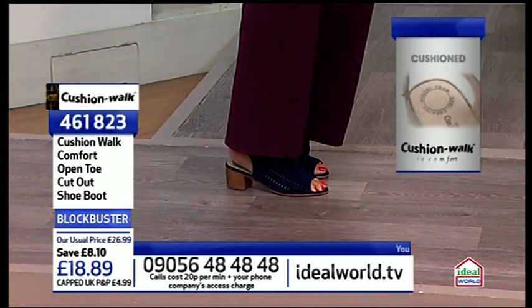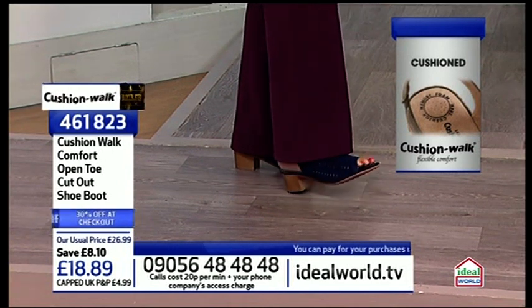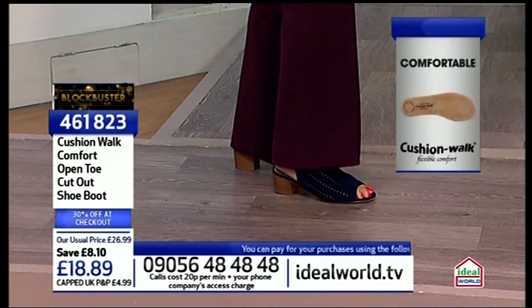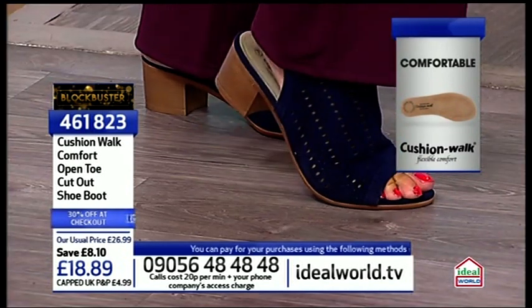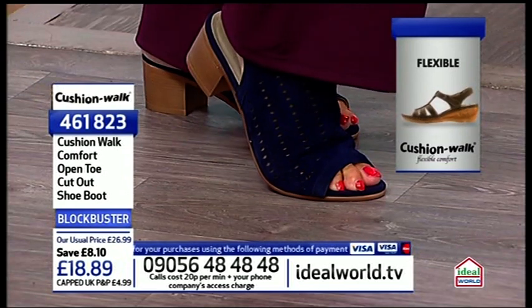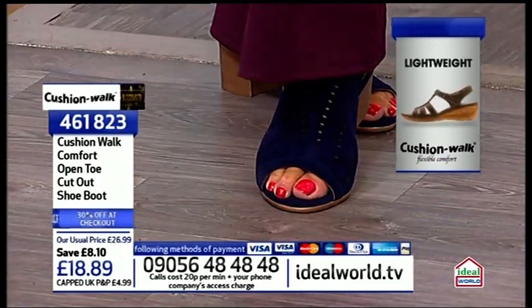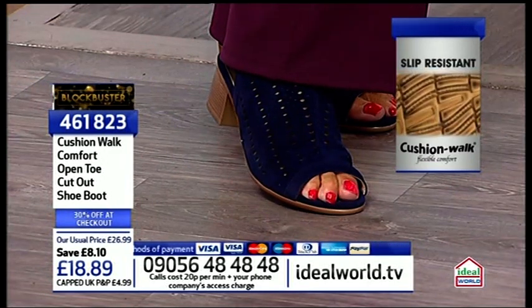£18.89 — don't miss out. If you're with someone, go for a couple of pairs, maybe nudge them and say, listen love, I love you and I love your credit card — do you fancy buying me a pair of shoes? Obviously if you can go for all three pairs, go for all three pairs with that capped P&P.